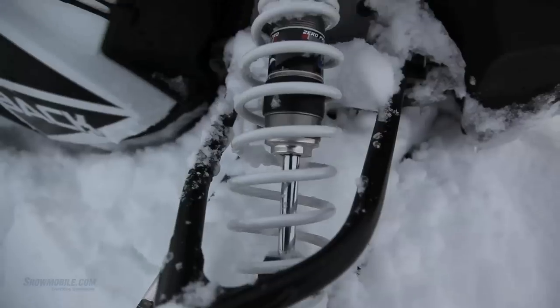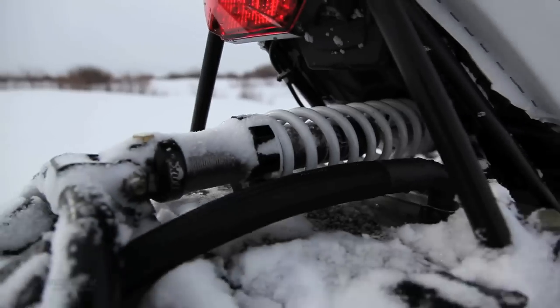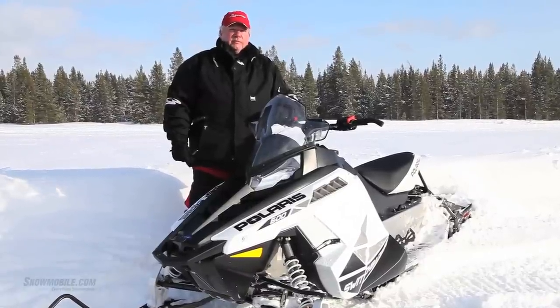What we have here are gas front shocks, gas rear shocks, and this Switchback has the 136-inch track and the extended pro-ride rear suspension. This gives you a really great ride over the niggling bumps, and it's a really good sled to take off-trail.